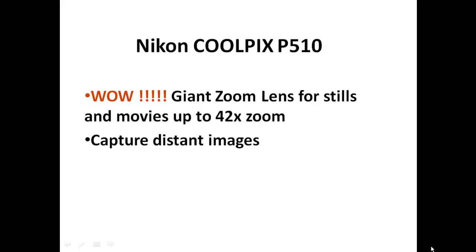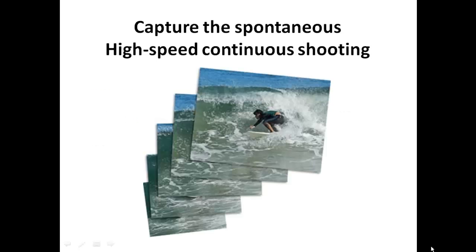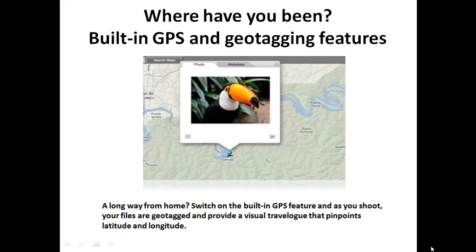You can capture distant images with the optical zoom lens from way far away — this is an unbelievable zoom lens on this camera. It's got high speed continuous shooting so you won't miss any action. Geotagging will keep you informed on where your pictures were taken, pinpoints where you were, so when you go back you'll know where this shot was taken.